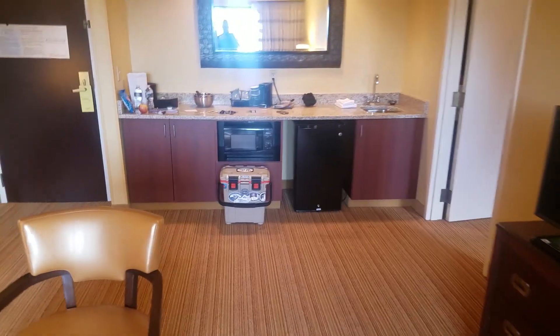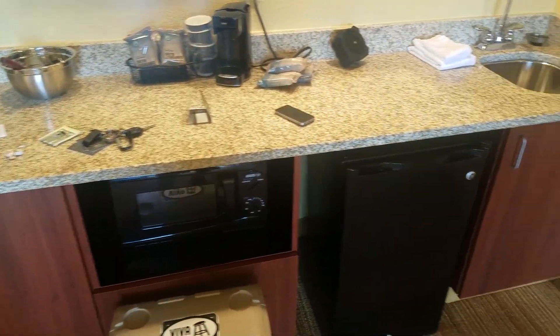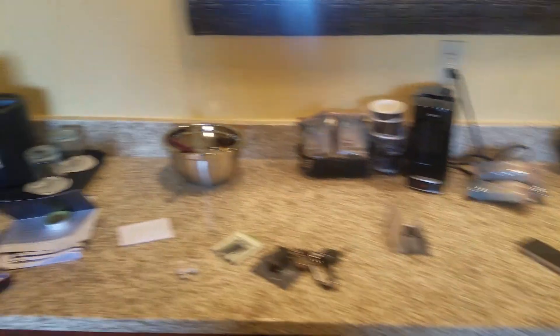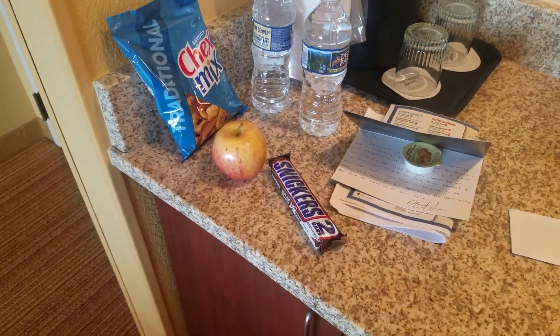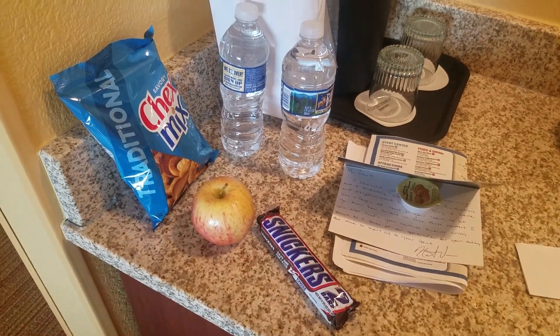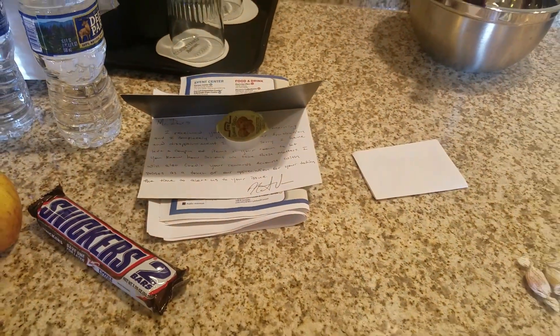In the suite we also have a little countertop, mini fridge, microwave, coffee maker, and this one has a sink in the suite. As an apology, they threw in a bag of Chex Mix, a king-sized Snickers, two bottles of water, and an apple, as well as a handwritten note, which I thought was a pretty nice touch.